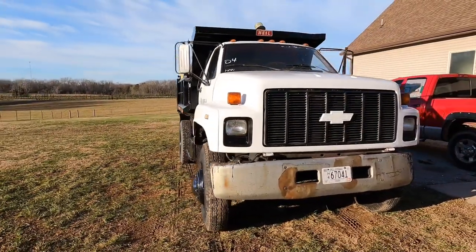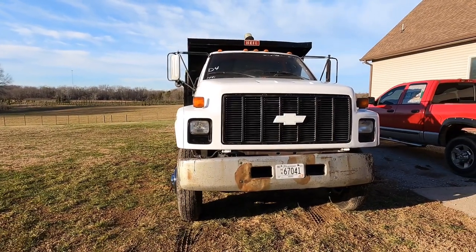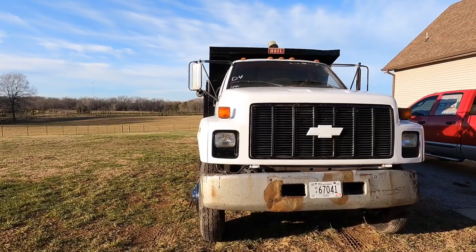Painted the grill and painted the emblem. Probably gonna put a bumper on it — I was looking at a chrome bumper, it's about 800 bucks, but I might have to wait a little while on that. I don't want to spend too much money on it; I've got other stuff I gotta buy for the skid steer.